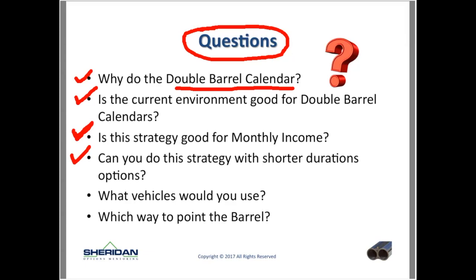What vehicles would you use? Today I'm going to talk about SPX. We could do SPX, RUT, SPY, IWM — any really liquid instruments. 'Liquid' just means it trades a lot of option contracts — ETFs or stocks, some of your more liquid stocks.